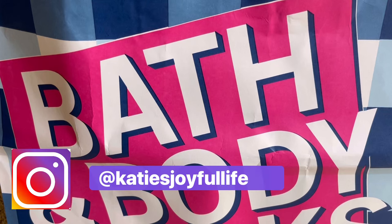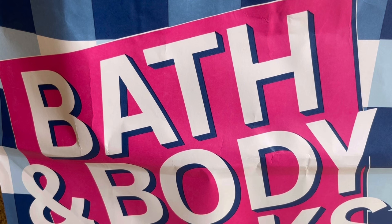Hello, my friends. I have a Bath & Body Works haul for you today. This is a combination of some new Spring 1 candles as well as some returning favorites and a couple of items that I have picked up during SAS.